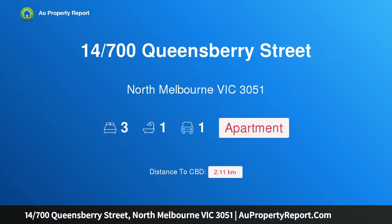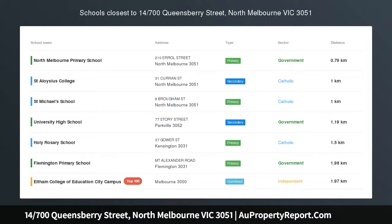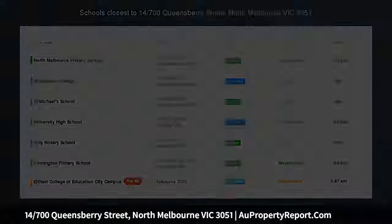Hi, I am glad to introduce property 14700 Queensbury Street, North Melbourne Victoria 3051. Stylish Queensbury must-have.